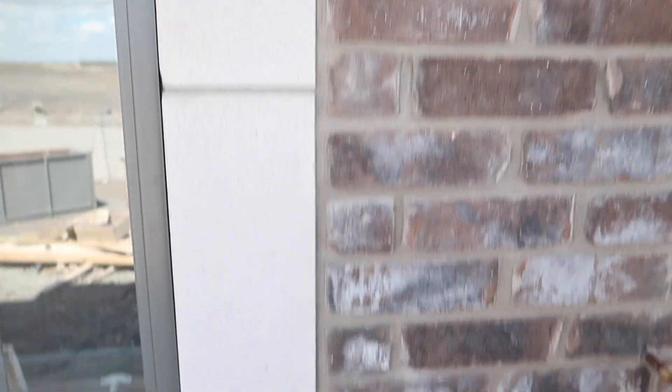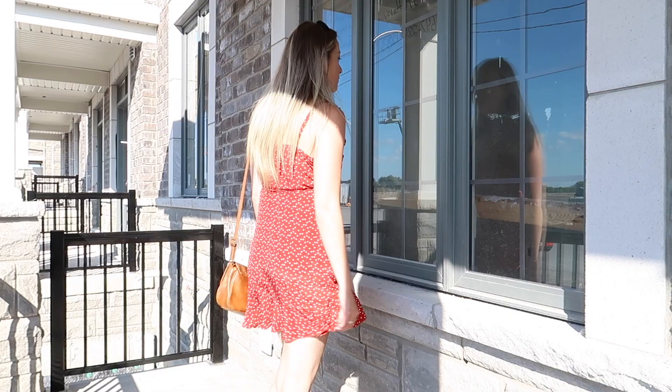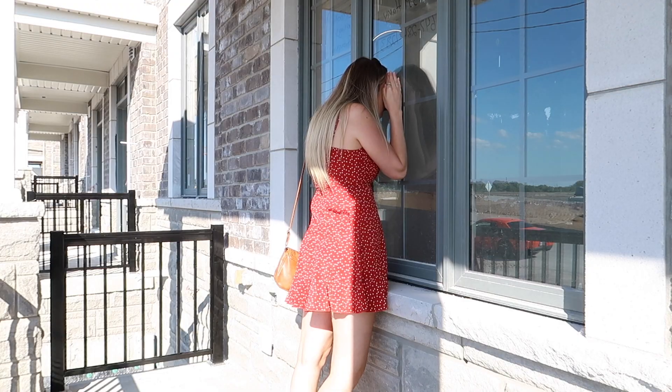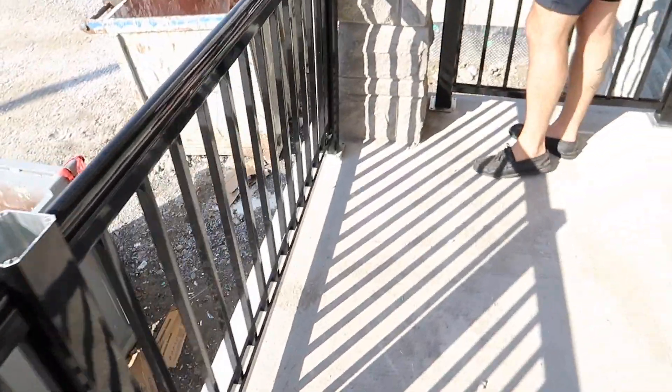We're visiting our construction site now for our house. She's looking cute — that's the color of our brick, I like it a lot. We have a nice gray stone. The smooth ceilings look so good compared to like a popcorn ceiling. I'm so excited — they just installed these nice black railings.